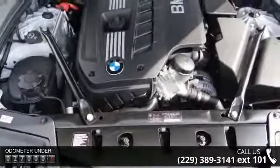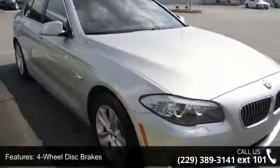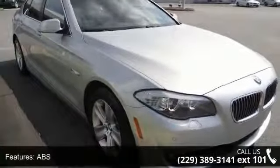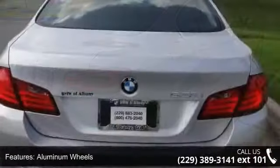Some of the top features included with this vehicle are 4-wheel disc brakes, ABS, adjustable steering wheel, aluminum wheels, automatic headlights, auxiliary audio input, Bluetooth connection, brake assist, and child safety locks.